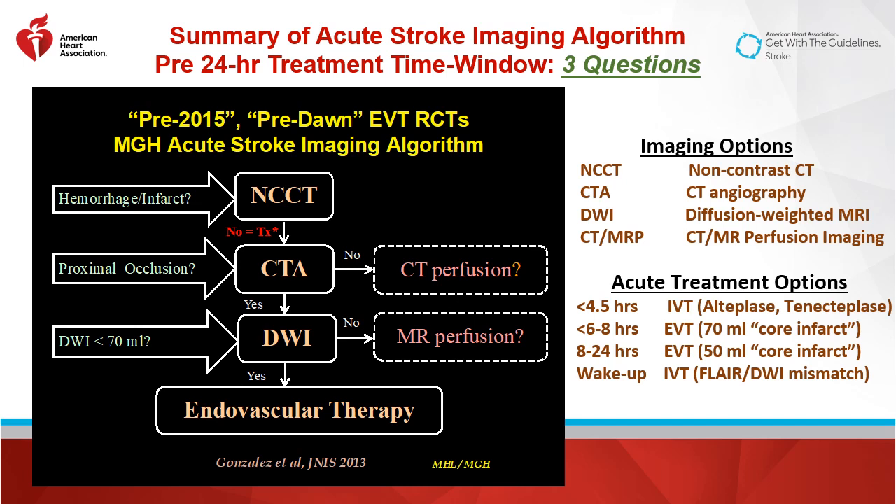For endovascular therapy in the under 6 to 8-hour range, the big clinical trials, which we'll discuss momentarily, have used an infarct core of 70 mLs. For the up to 24-hour endovascular therapy, we've used an infarct core up to 50 mLs.